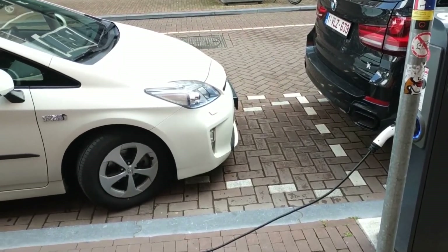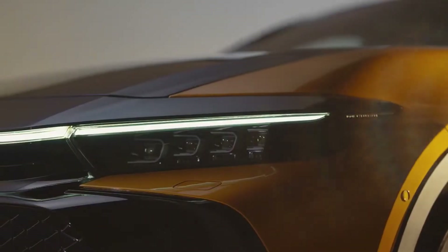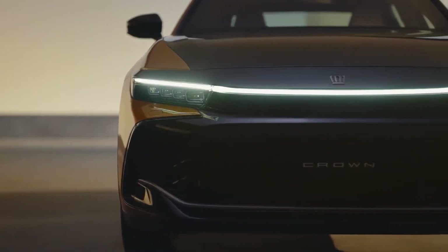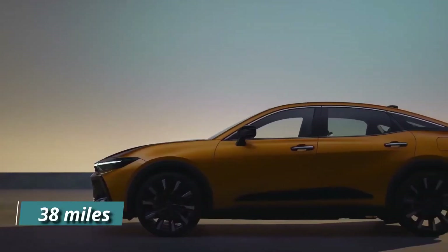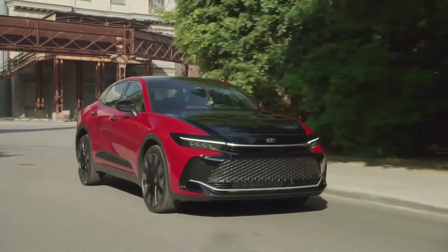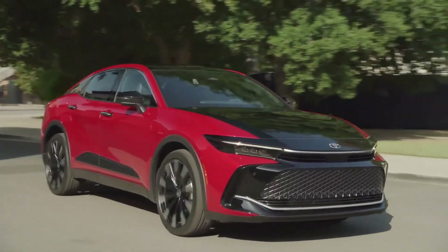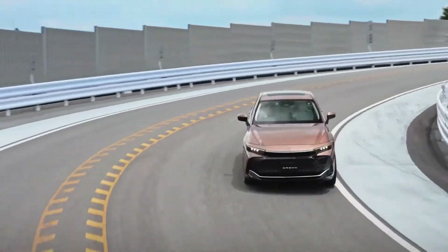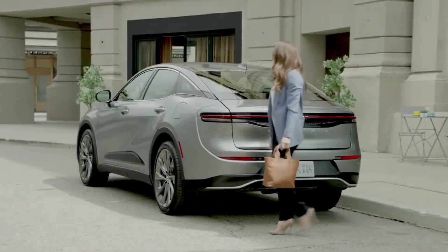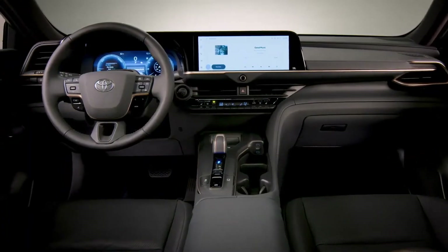Let's take a look at fuel economy and actual miles per gallon. Even though the EPA hasn't released its results yet, Toyota thinks that a Crown with a standard hybrid powertrain will get up to 38 miles per gallon. The Platinum model's more powerful Hybrid Max powertrain is expected to deliver 28 miles per gallon. We'll test the Crown's gas mileage on the highway at 75 miles per hour and post the results.